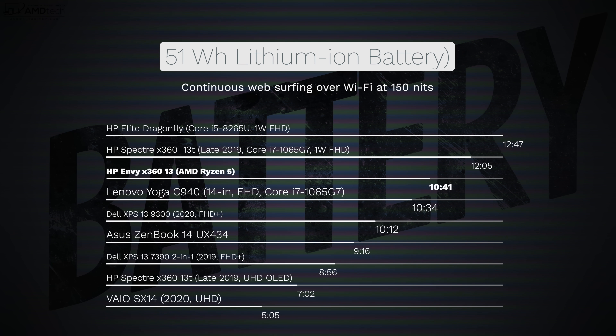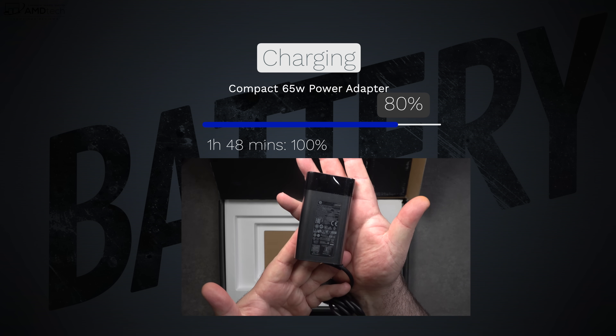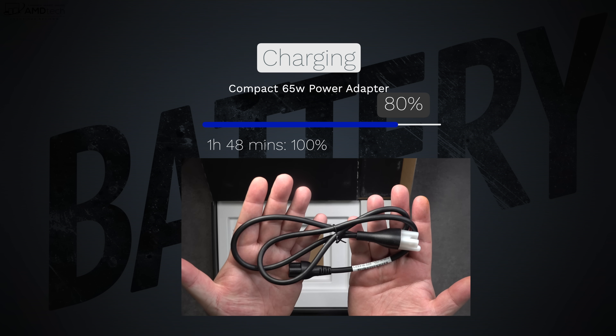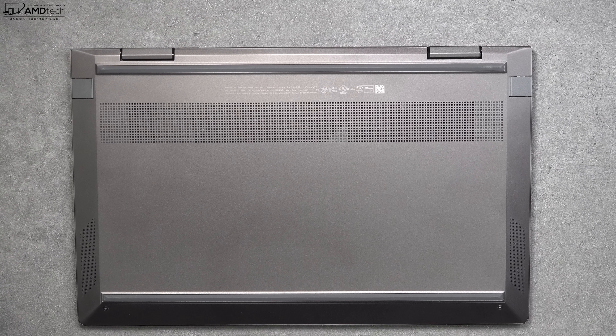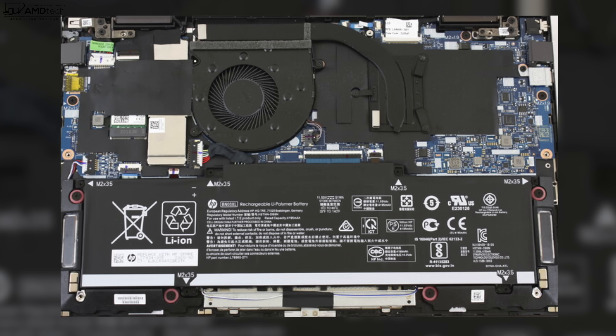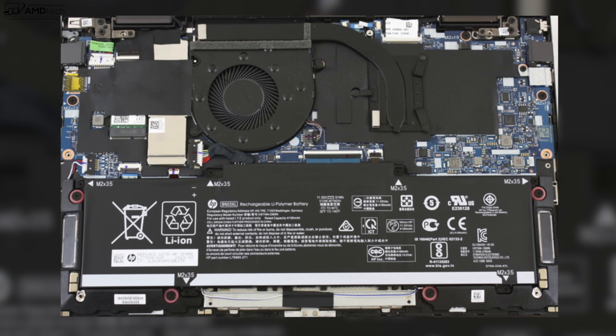In the past, AMD chips weren't the best for battery life efficiency, but that all changes with the new Ryzen processors. This AMD Ryzen 5 did pretty well — with a 51 watt-hour battery, it achieved 10 hours and 41 minutes on my continuous web surfing test over Wi-Fi at 150 nits, which is really good. If you need to plug in, the included 65-watt barrel pin connector adapter charges in under two hours — specifically 1 hour and 48 minutes. The bottom-facing speakers get pretty loud with decent sound, and I'm pretty impressed with them overall.